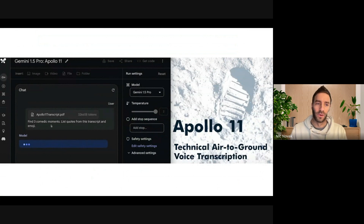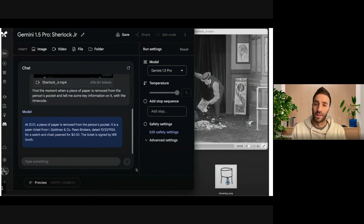This was just showing from Google uploading a four or five hundred page transcript of the Apollo 11 mission, entering in the prompt 'find three comedic moments, list quotes from this transcript.' And it was able to really just pull out those comedic moments. And then a multimodal example: uploading a one-hour, maybe 45-50 minute Buster Keaton clip movie, pairing it with the prompt 'find the moment when a piece of paper is removed from the person's pocket and tell me some key information with the time code.' And it was able to deliver the exact time code where he's removing the paper and then extract the text from the video. Really cool stuff.